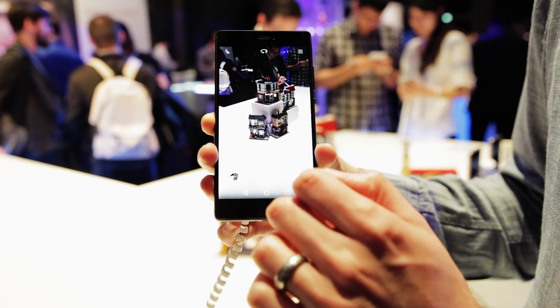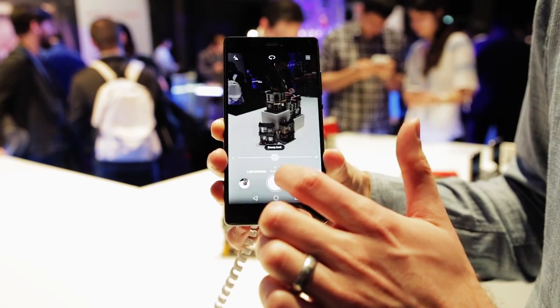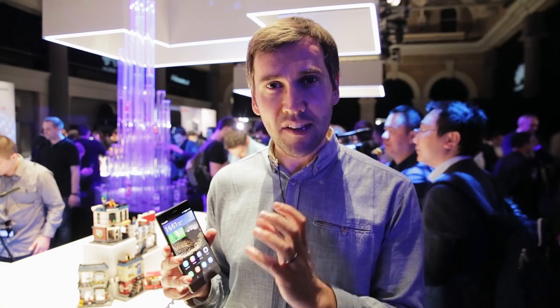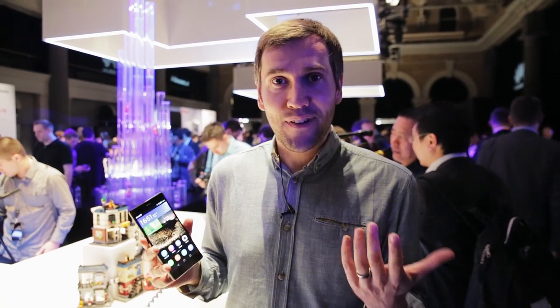The P8 also has a 13 megapixel camera, which should mean it produces bright, sharp pictures and lifelike colours. Photographers will be interested to hear it has optical image stabilisation, which means that in low light especially, you should get an image with less blurring than you'd otherwise expect. It also has a group selfie mode, which should be able to combine three images together into one picture to fit everyone in.